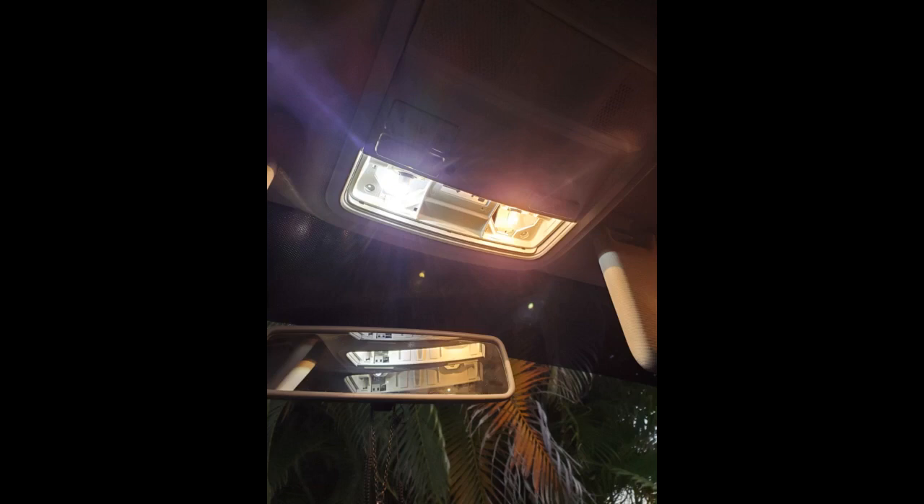I also purchased LED bulbs for my dome lights — a different type of bulb — and now my car is very well lit at night. These LED bulbs look sharp for the price; it's worth it.